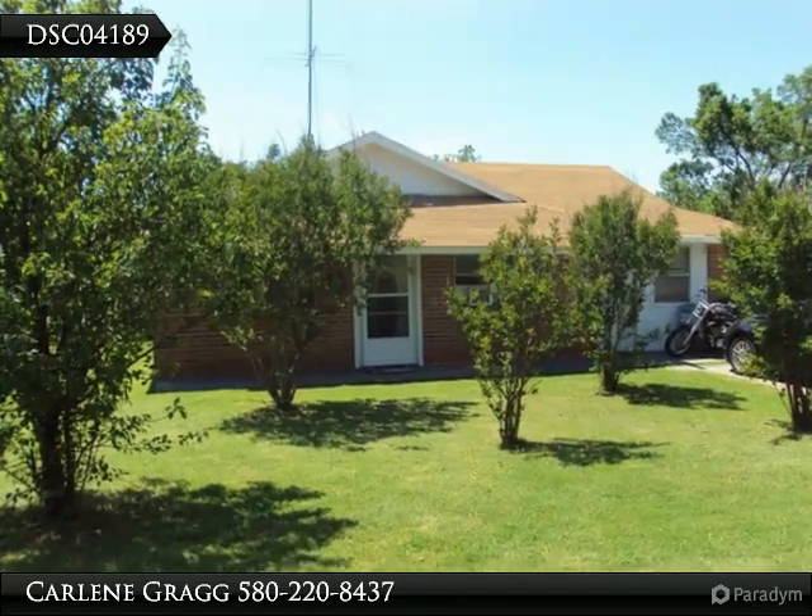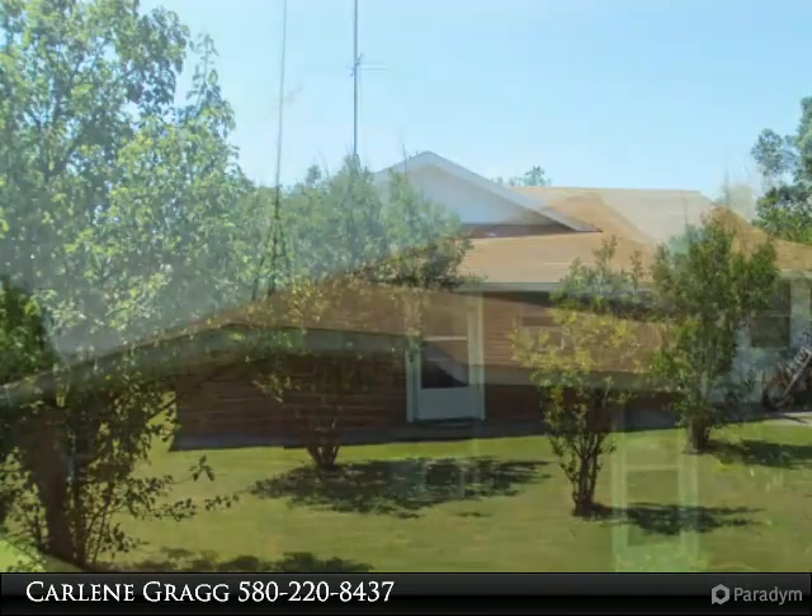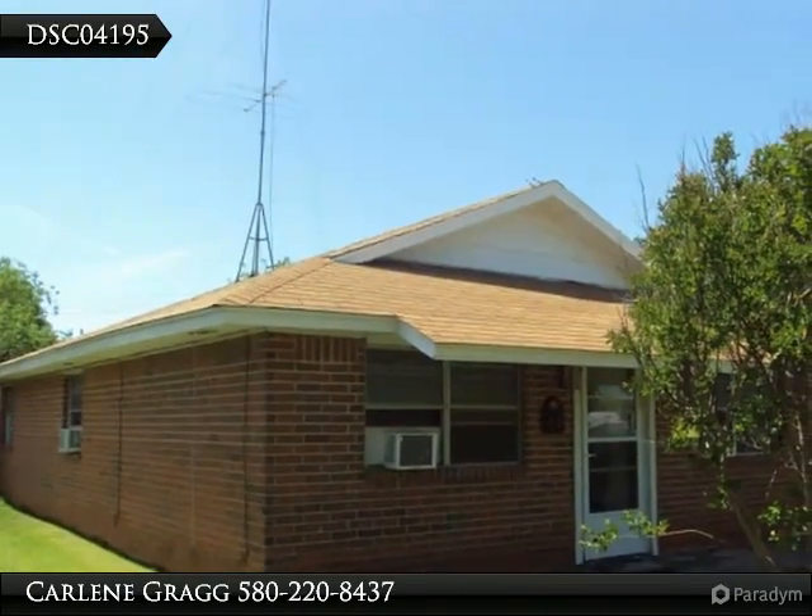This cute home is move-in ready and perfect for the first-time home buyer. The home has some updates in the kitchen with new counters and sink.